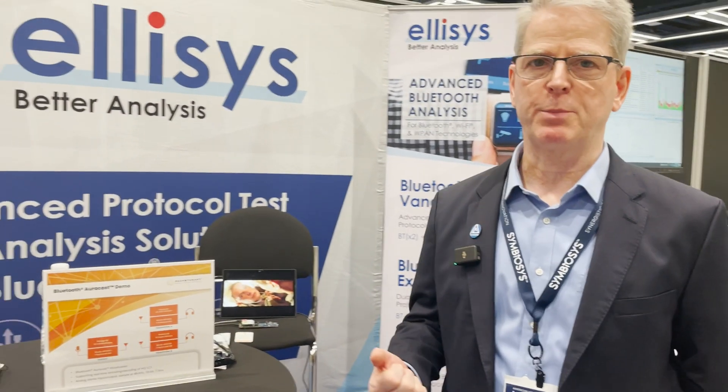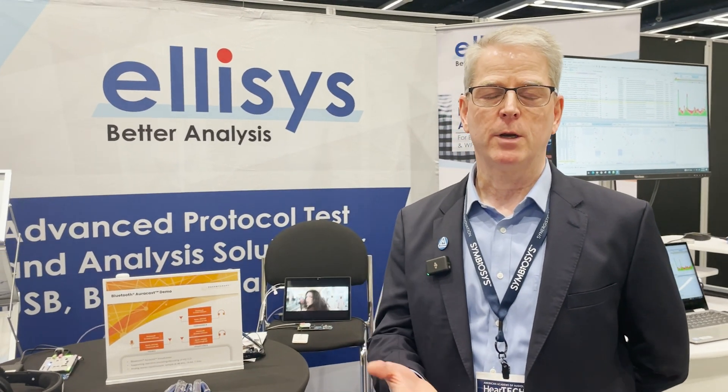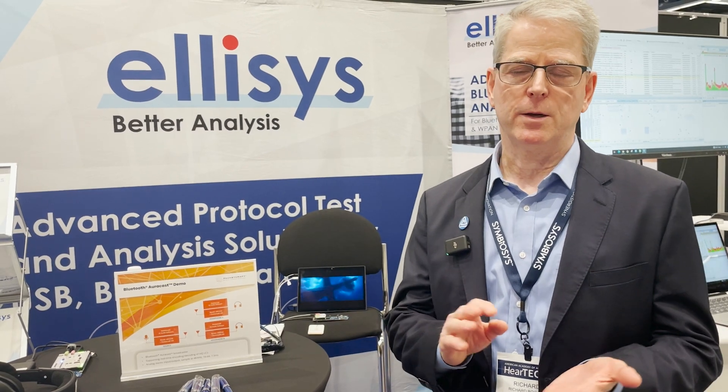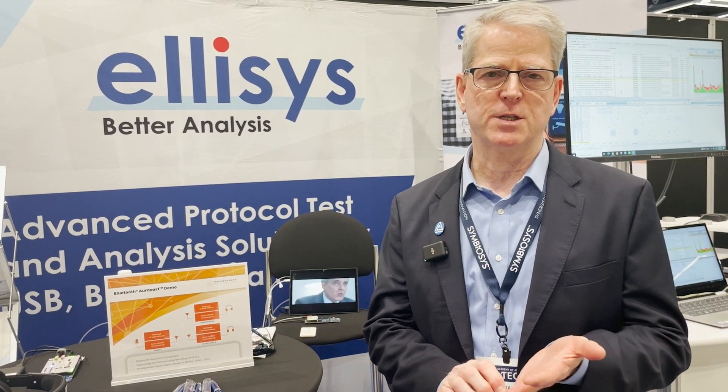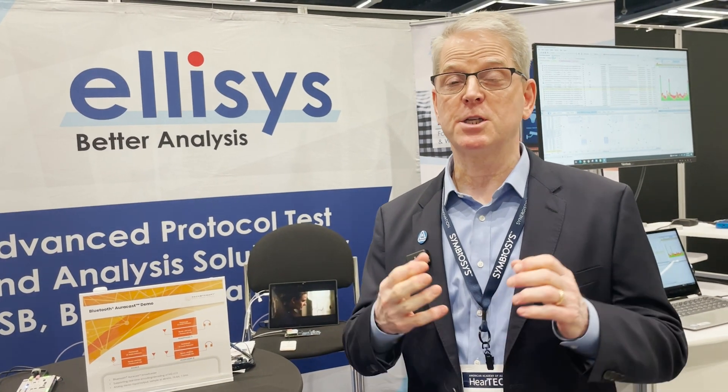The audiologists who have come up and been stopping by the booth have been very interested in understanding more about AuraCast. What they've been impressed with are features such as lower power and lower latency, which will improve the quality of hearing aids. And there are additional features from AuraCast beyond that.